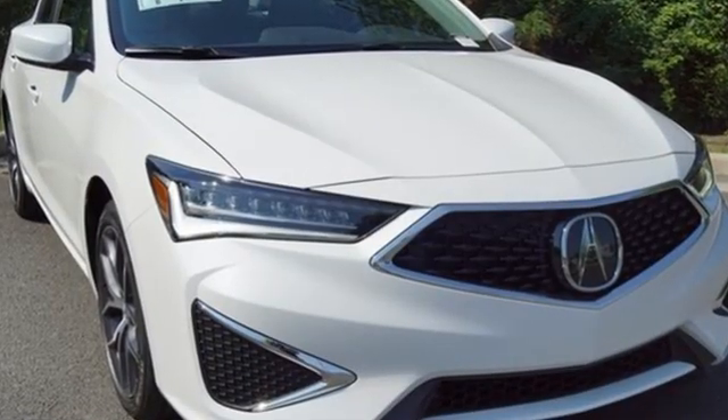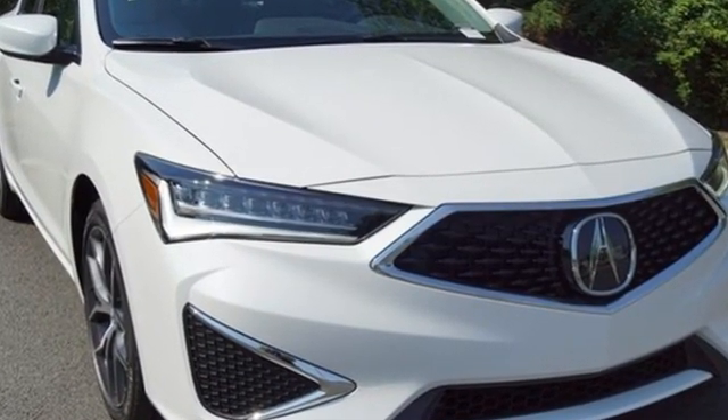Luxury performance Acura. See it for yourself when you take it for a test drive.